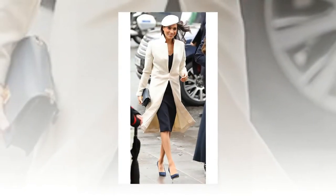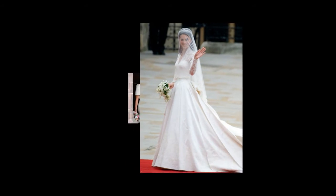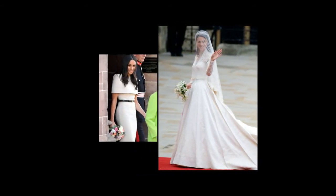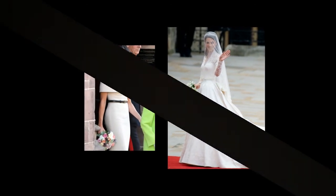Since designing Kate's wedding dress back in 2011, Alexander McQueen's Sarah Burton has become the Duchess of Cambridge's go-to designer for high-profile events. Whether it's the BAFTA red carpet, a christening, or the most recent royal wedding, Kate keeps coming back to McQueen, who typically dresses her in structured coats and shifts in block colors.